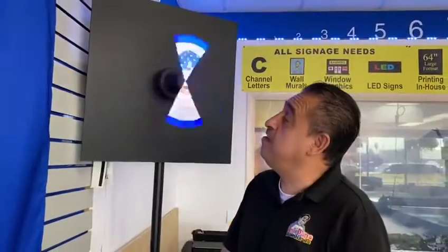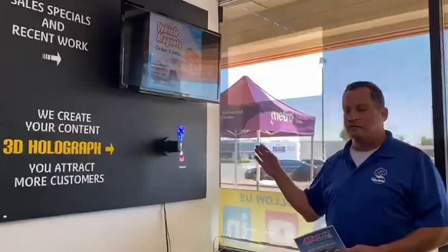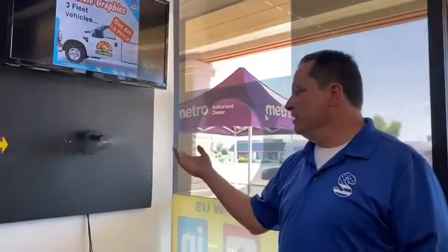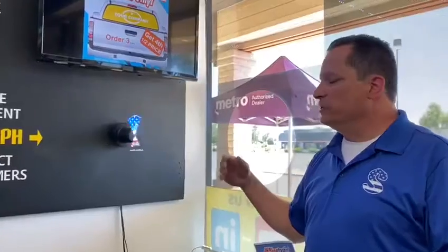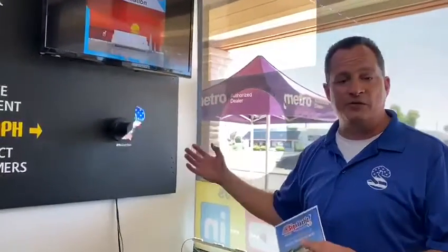Whether you own a taco truck or a restaurant, at the entrance this is a pretty cool thing to have. The 3D holographic displays we provide come with five minutes of content that will continuously loop — whether you need an animated logo, want to show off your food, or showcase the products you sell, we can create that content for you.